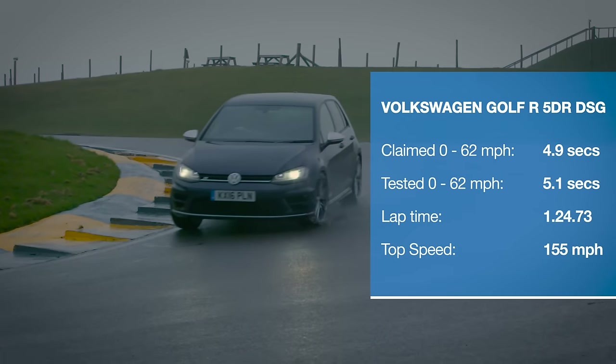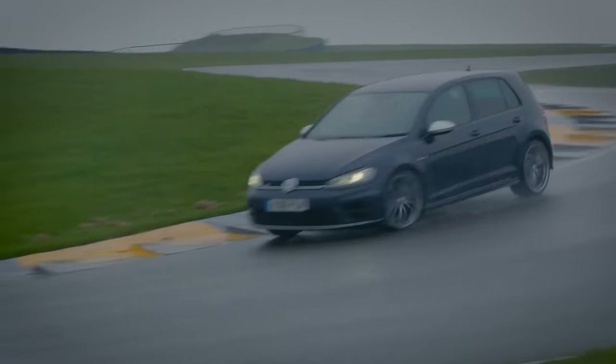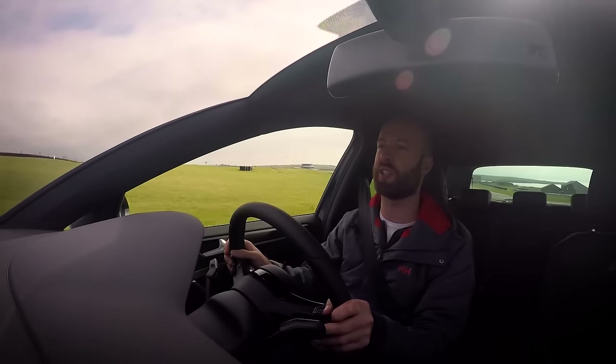You really can have your cake and eat it with this Golf R. It's as easy to drive and refined as any Golf you'll find, but it comes alive when driven hard with brilliant traction and composure out of corners and an engine that's super smooth and a joy to rev out.